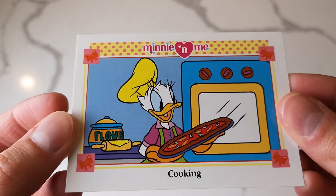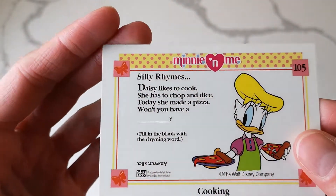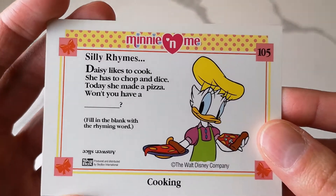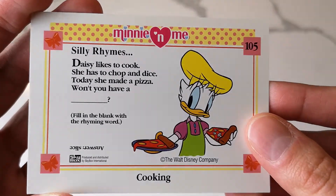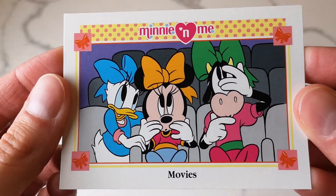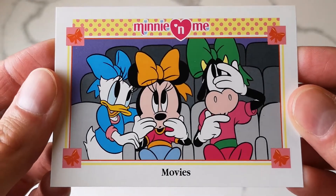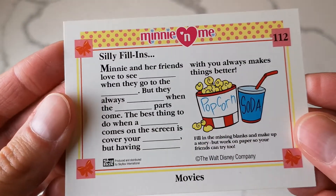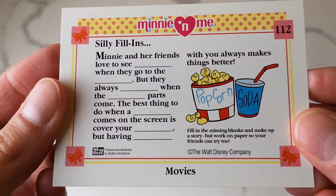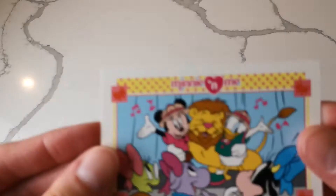There's one where Daisy is cooking - I thought she was making pizza, which is actually what we're going to have for dinner tonight, so that's fun. And this one's one of my favorites - Minnie and Clarabelle look so scared, and Daisy's trying to comfort them. On the back it's a fill in the blanks - Minnie and her friends love to see... it kind of reminded me of Mad Libs, I don't know if any of you remember those from when you were younger, but those were fun.